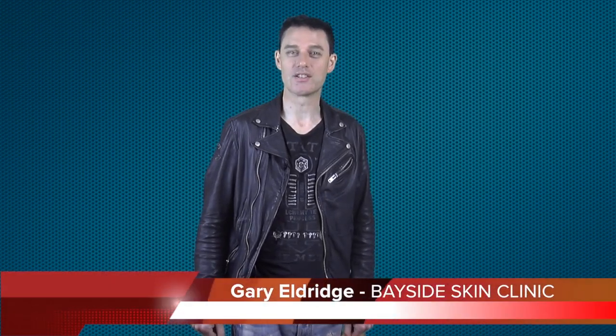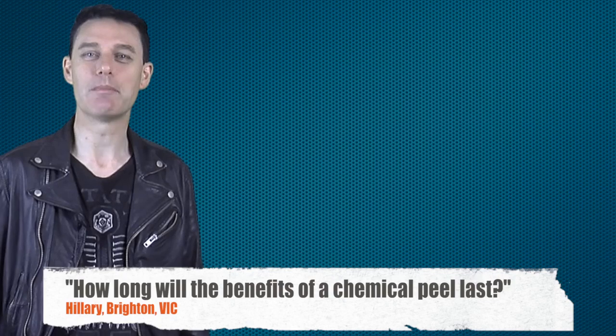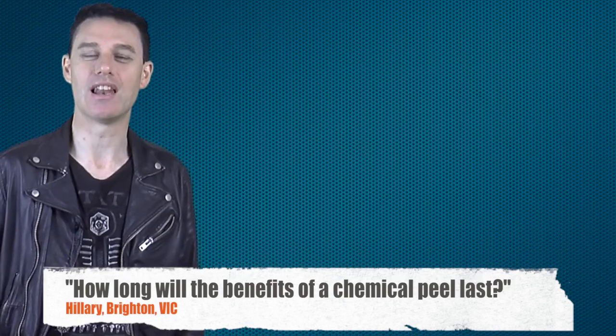Hey, I'm Gary Aldridge of Bayside Swan Skin Clinic here in Mentone. This question is from Hilary in the Bayside suburb of Brighton. Hilary asks: how long will the benefits of a chemical peel last?